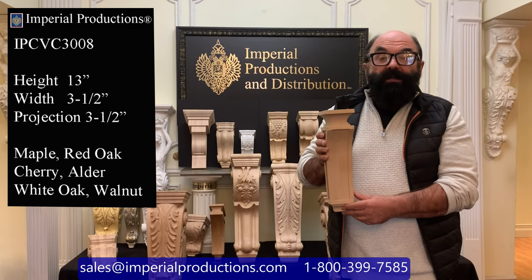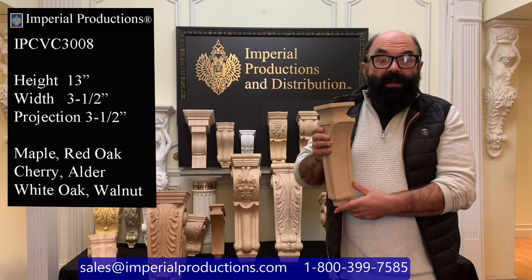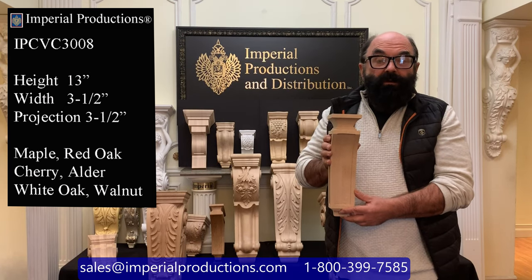The style is typically craftsman. It's used in any modern environment. You can use it in kitchen cabinetry, bars, and decorative elements for doorways and windows.